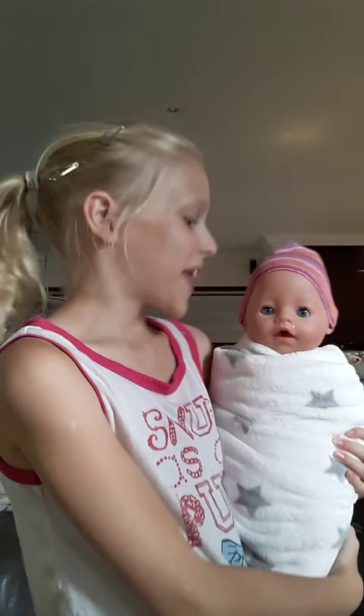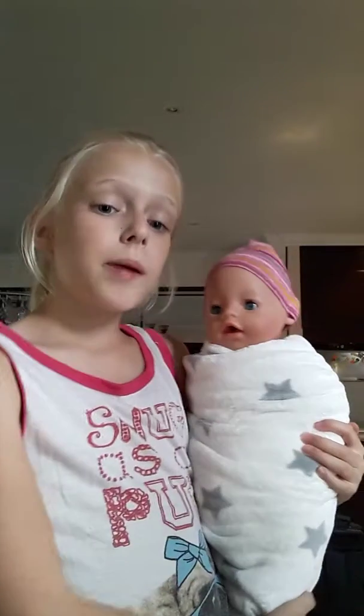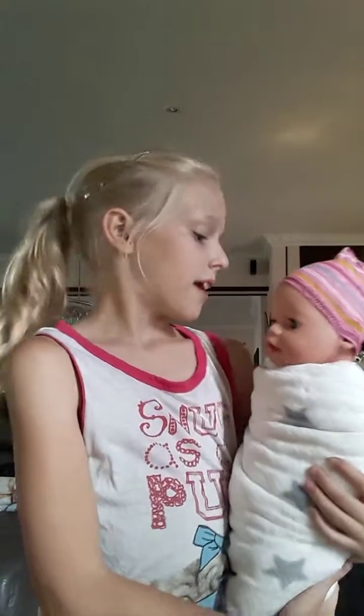Hello everyone! Today is my video where we meet Lily, which is my new baby doll that cries, poos, pees, eats, spits, vomits, and drinks.